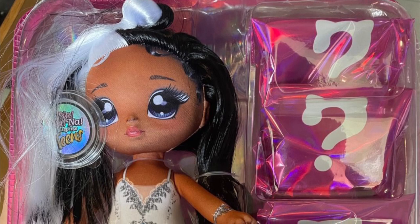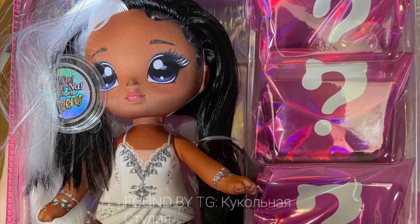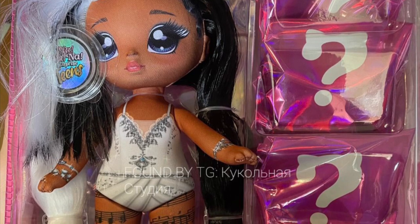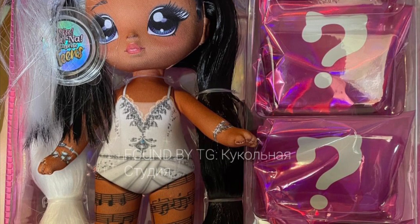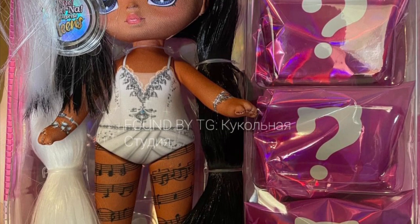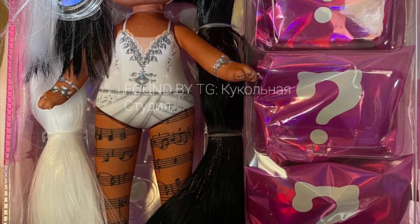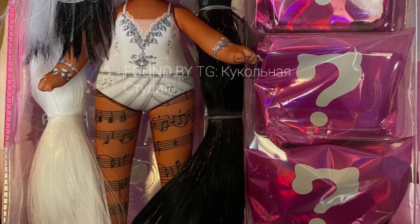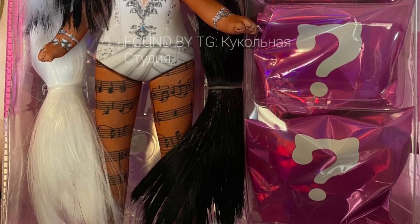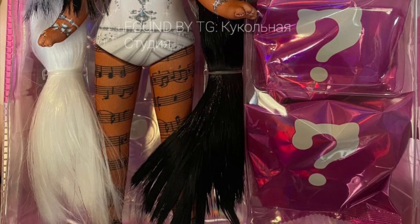Next up we have the swan character with the split black and white hair. Her undergarments are super cute and elegant, and her tights have music notes on them, which looks really good with the dress. I can't wait to see her in the full outfit. The hair bun, though, is messy — it's not good.